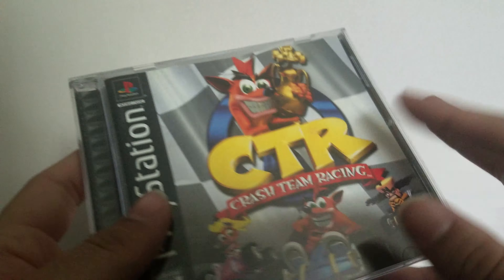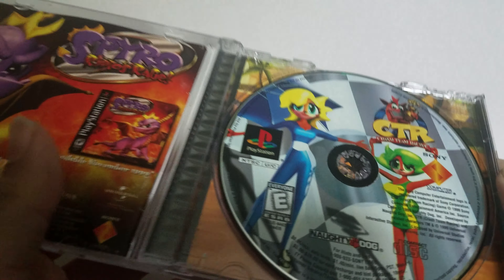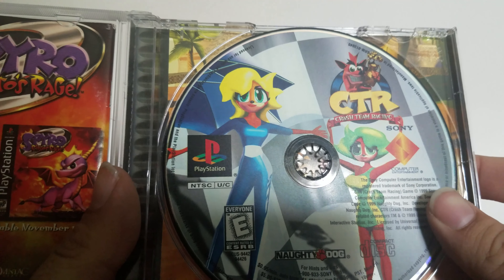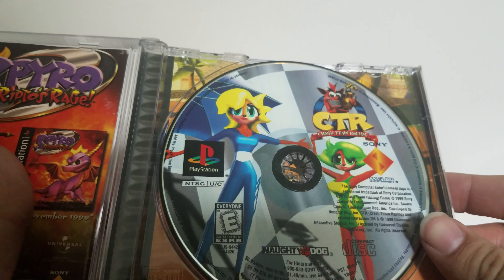I cannot wait for the remake to come out. I actually didn't really play much of this growing up — I remember it, I just didn't really own it or play it that much in comparison to the actual Crash games.